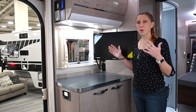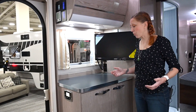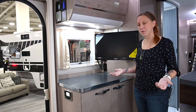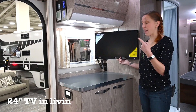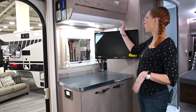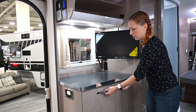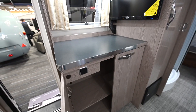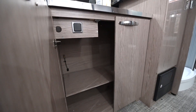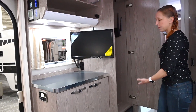Opposite the cooking area you have an additional counter. This could be used as extra prep space or to put any other appliances you might have. It also has a 24-inch flat screen TV and loads more storage with another overhead cabinet, two really large shelves down beneath, and to the right of it a full-length closet.